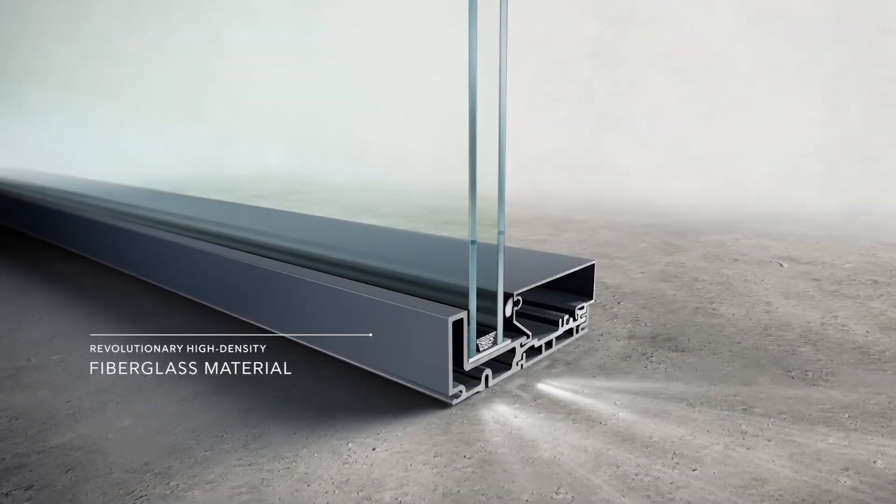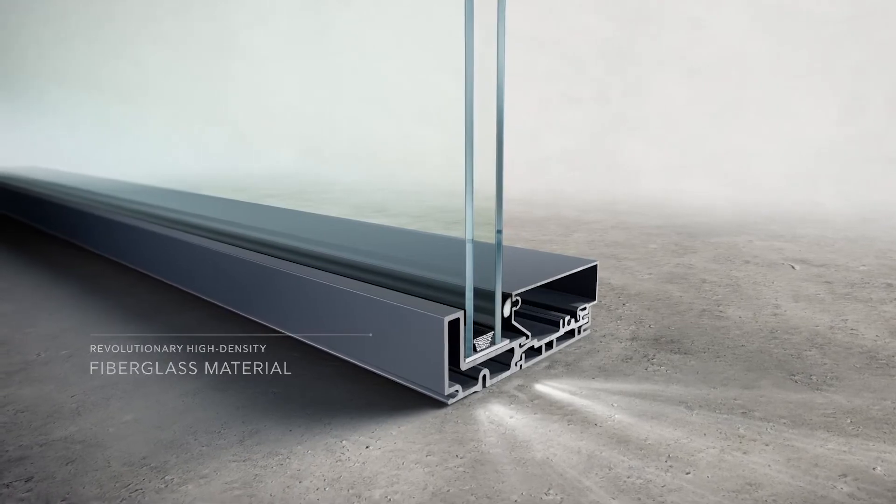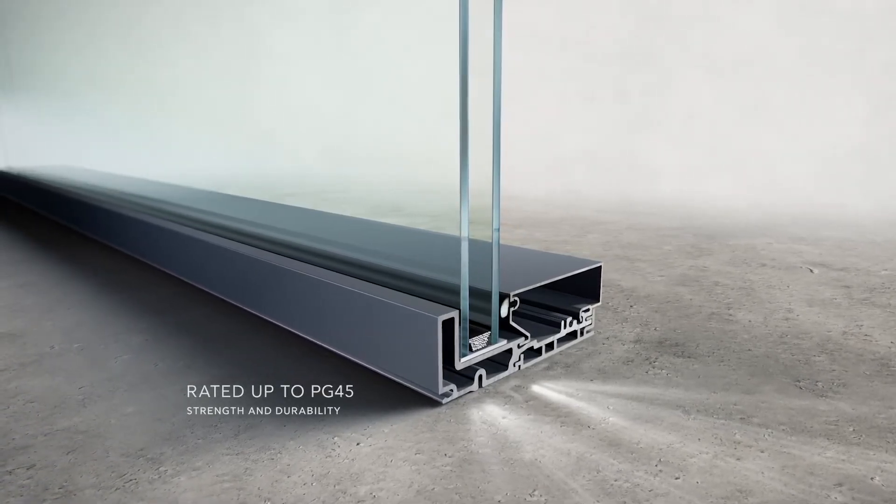We developed innovative ways for modern windows and doors to perform at scale, from exterior to interior.